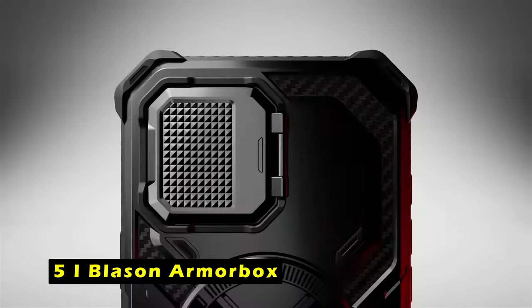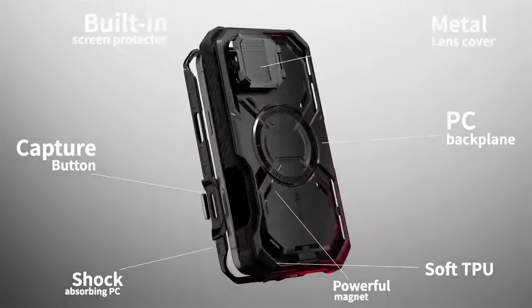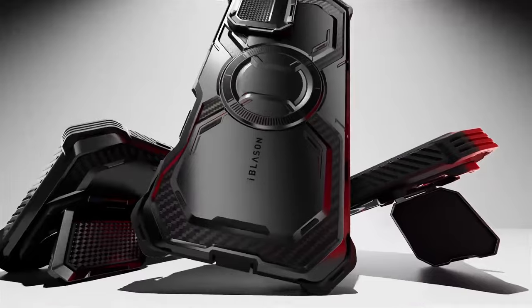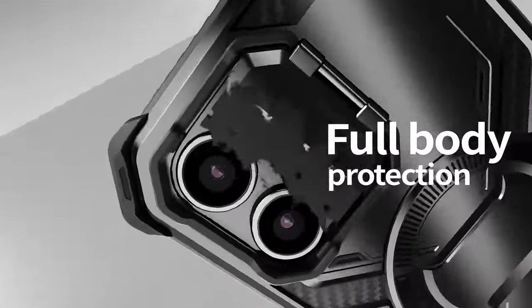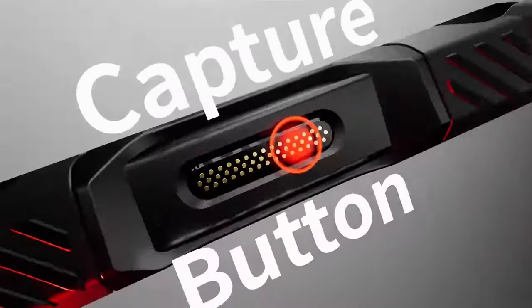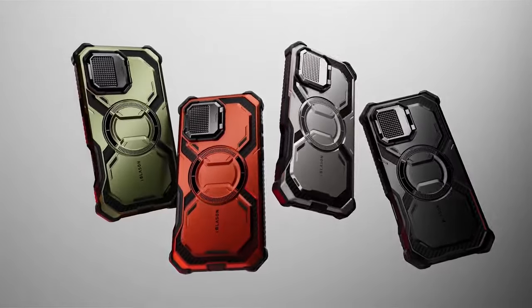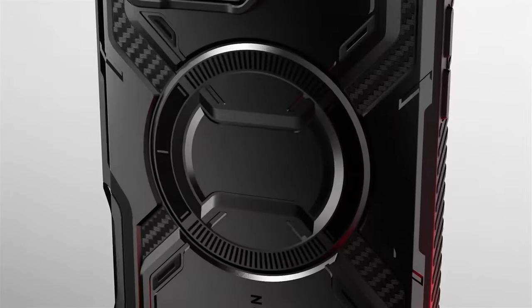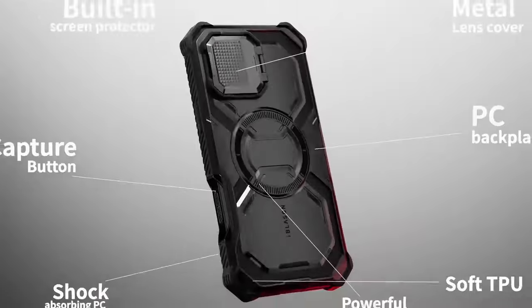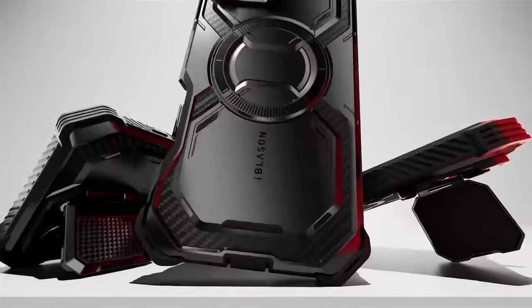At number 5 is the iBlazen Armorbox. The iBlazen Armorbox is a heavy-duty case designed to provide maximum protection for the iPhone 16 Pro Max, compatible with the 6.9-inch model. One standout feature is the built-in camera control button, precisely manufactured with 46 pure copper conductors, ensuring seamless replication of the iPhone 16's button functionality. The built-in screen protector safeguards your screen from scratches without affecting touch sensitivity.